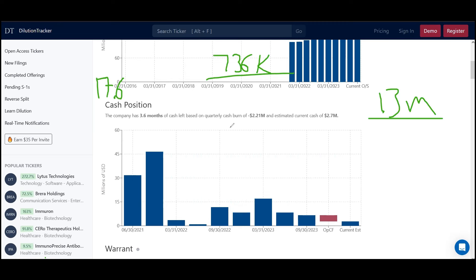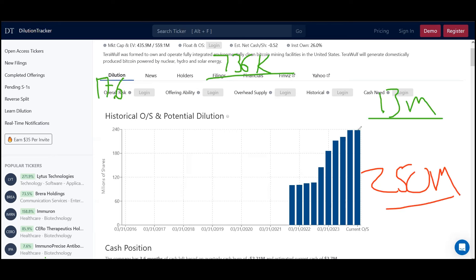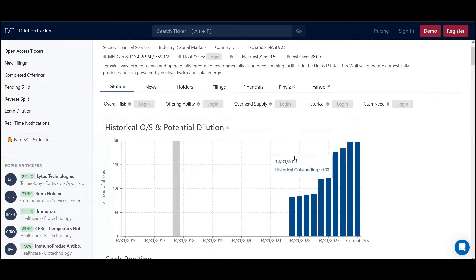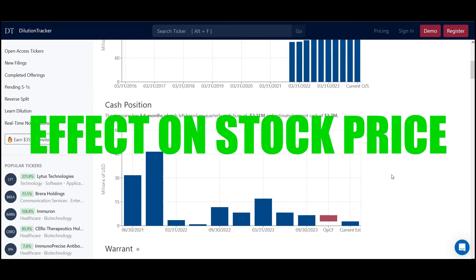What that's going to do is take this cap structure from about 238 million and push it up to around 250 million — showing more dilution, gradually going up. It's a really interesting point when you look at certain companies, their cap structures, how they go about raising money, and when you correlate that to the share price just based on supply and demand.